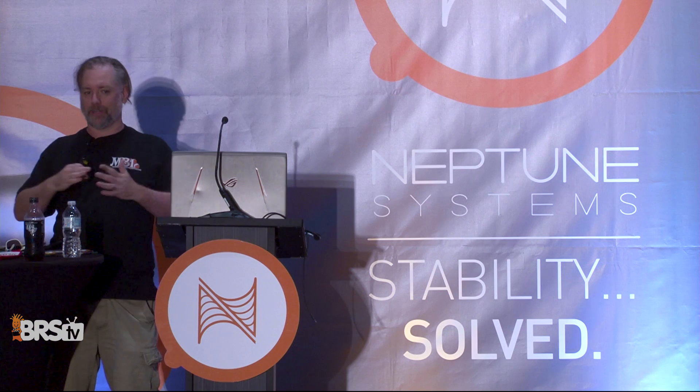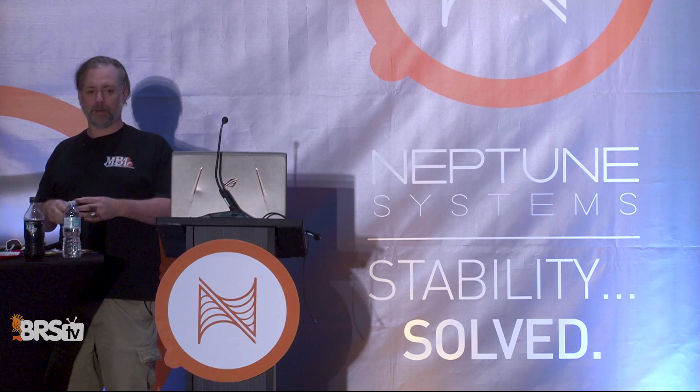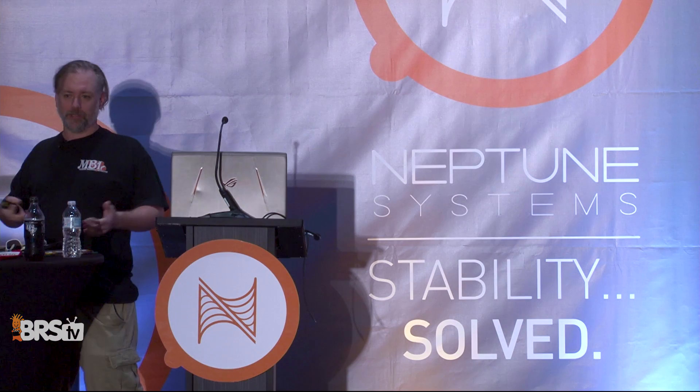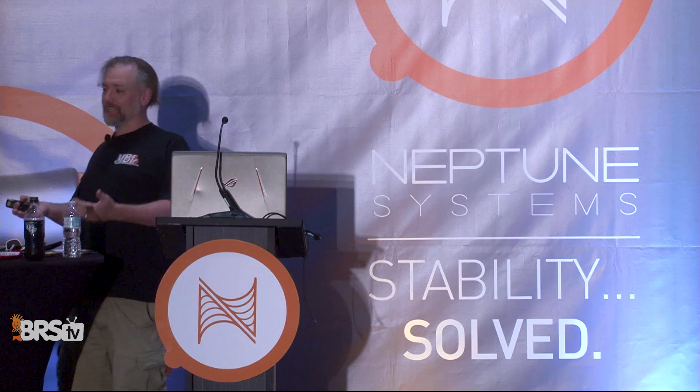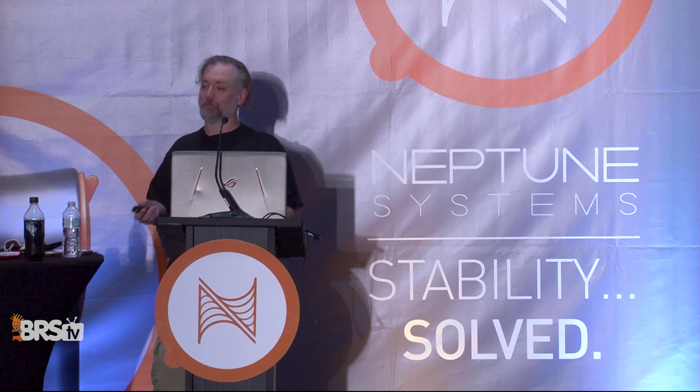I ran an orchid business — SlipperOrchid.com. It was very successful. I stopped selling in 2006 but was running it out of my home with orchids everywhere. I was breeding orchids, sending them to labs to be flasked, bringing them back, my entire house was a jungle. But when you bring in a pesticide-resistant mealy bug and it ravages your entire collection, you have two choices: nuke the space, but you live there so you can't — so you watch everything die. I saved maybe enough orchids the size of a table. I had $18,000 in orchids just die. That's life when you're dealing with living things.